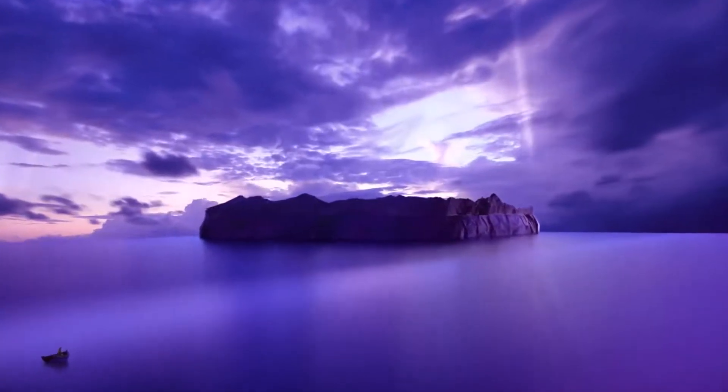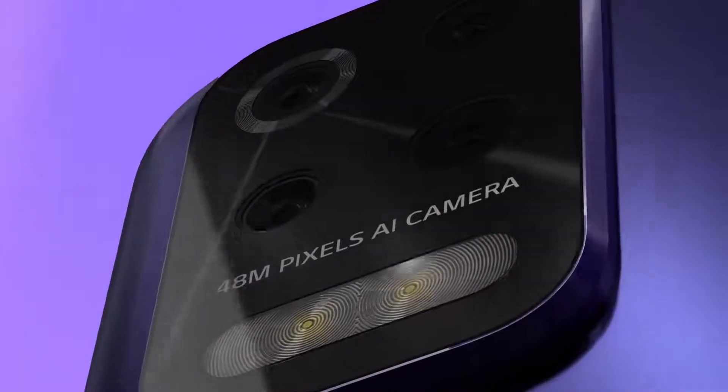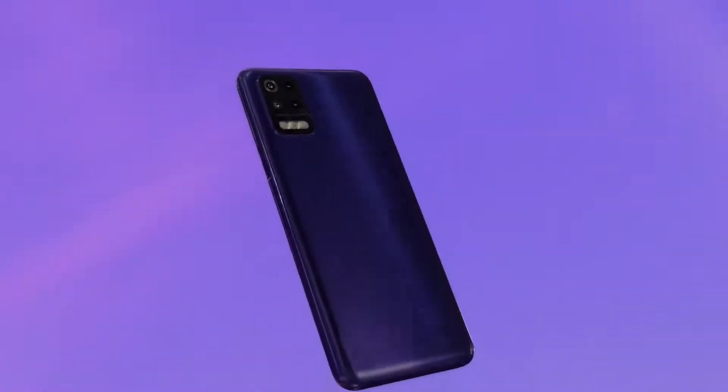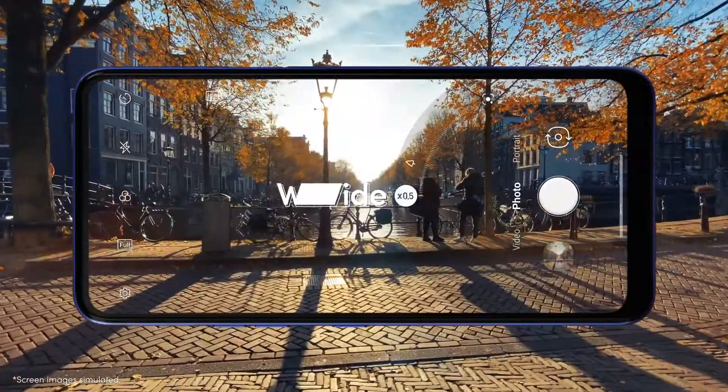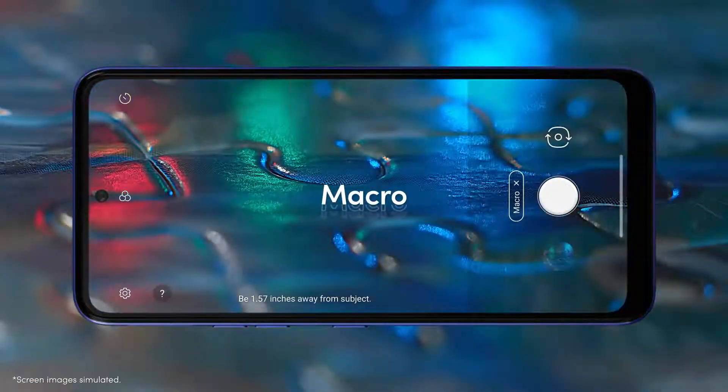Remember the island floating on the Silky Blast cover? That beautiful island is home to 4 cameras: Standard, Wide, Depth, and Macro. They are ready for any picture you want to take.